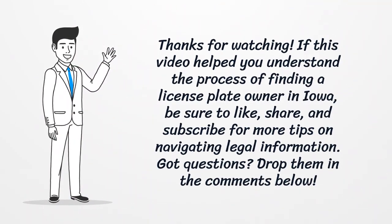If you found this information helpful, be sure to like, share, and subscribe for more tips on navigating legal information.